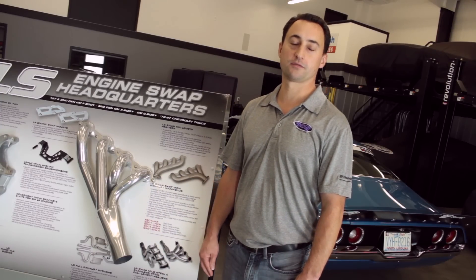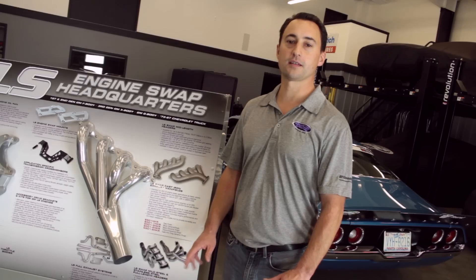Thanks for watching another Detroit Speed Tech video. If you have any questions, call us at 704-662-3272 or visit us on the web at www.DetroitSpeed.com.